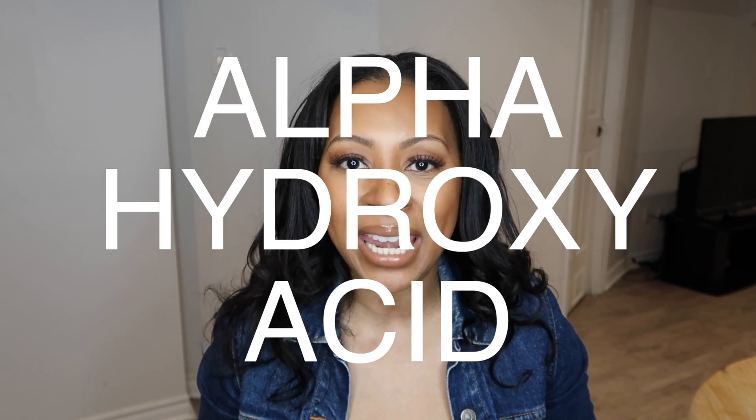If you don't know, AHA stands for alpha hydroxy acid, and combining these two antioxidants and acids together really do help one another be that much more potent and do that much more great things for the skin. I really love that Tatcha decided to put both of these powerhouse skincare ingredients together in one product.